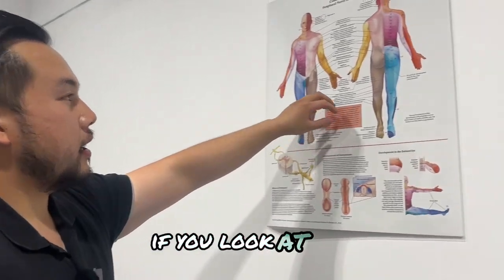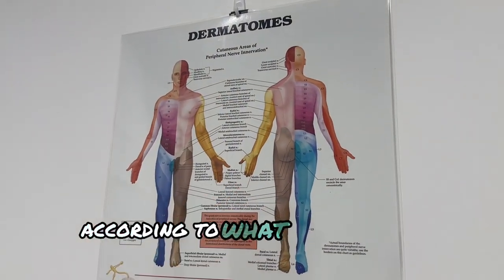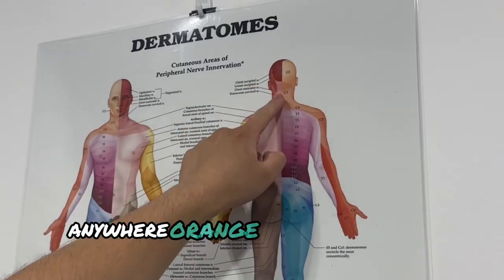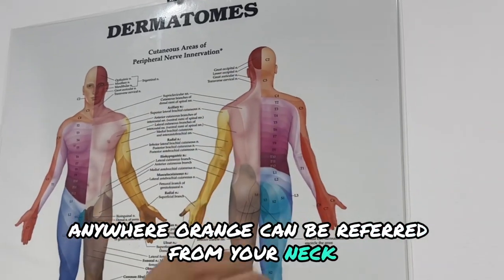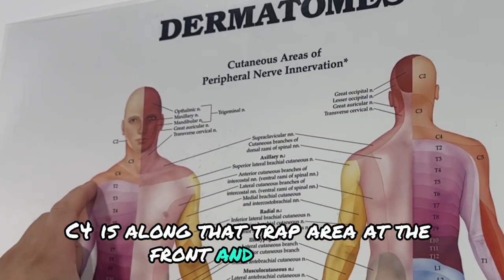If you look up here, this is your dermatome — a map of what your body's feeling according to what nerve root is irritated. Anywhere orange can be referred from your neck. If you look right there, C4 is along that trap area at the front and the back.